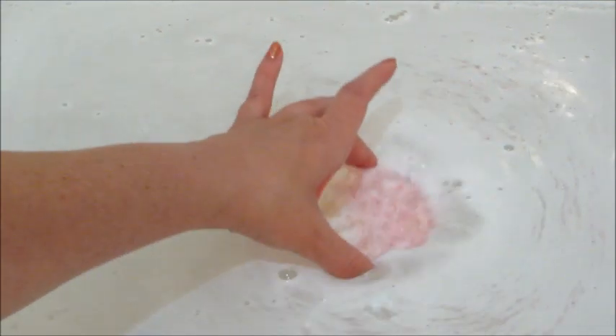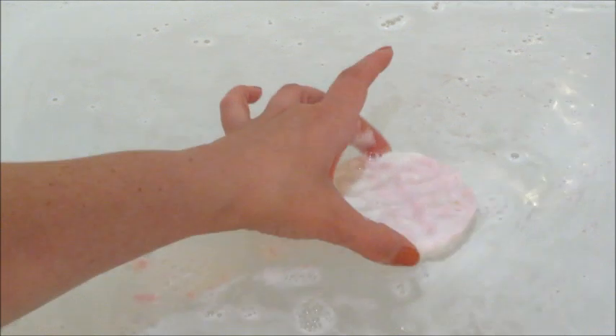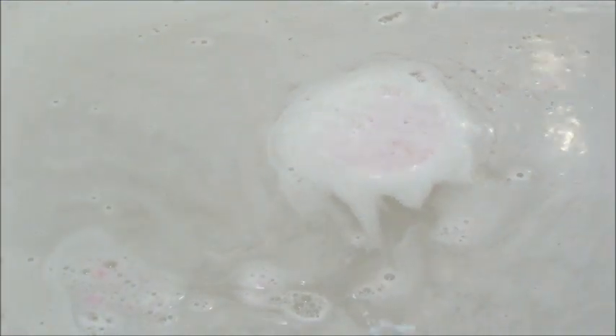Here's when the bath bomb floated and kind of slowed down, but as you can see there's still a ton left and it's still holding on to that waffle shape. So I put it back in the tub to fully dissolve.